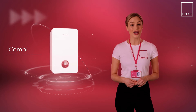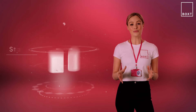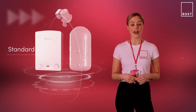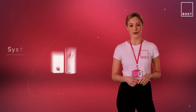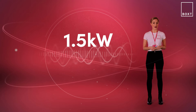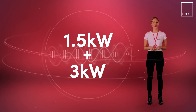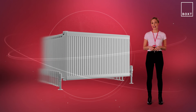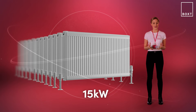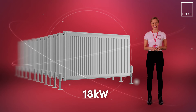Combi boilers supply hot water in a different way to standard or system boilers which use hot water tanks, so it means they need a different approach to the output required. Standard and system boilers use a hot water tank to supply hot water and the boiler itself for your heating. To work out the output you need there's a simple calculation: add 1.5 kilowatts of power for every radiator in your home and then add on a minimum of 3 kilowatts to account for the hot water tank. So for example if you have 10 radiators you'll need 15 kilowatts to cover those, then add 3 kilowatts for the hot water tank, meaning you'll need an output of 18 kilowatts.